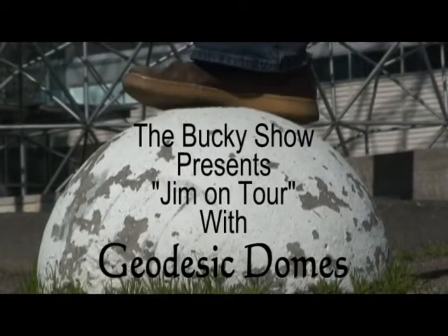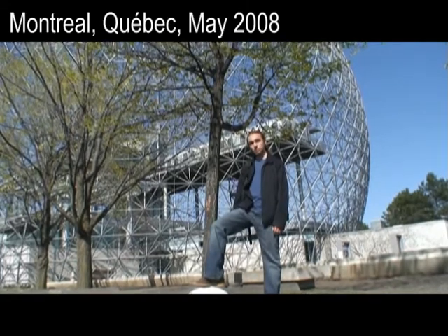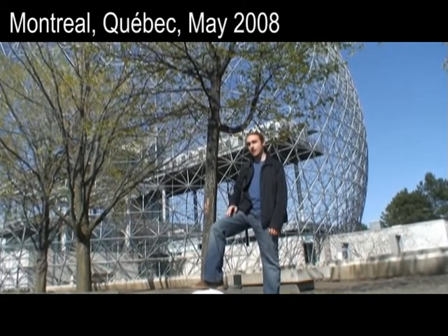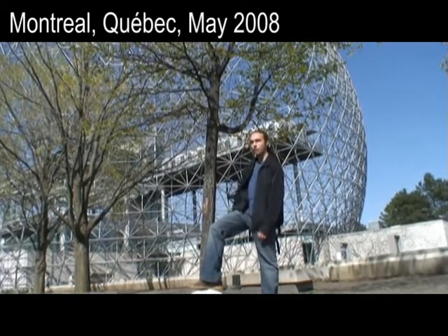Hey everyone, it's Jim here on Tour with the Bucky Show. I'm here in sunny Montreal. Bienvenue. I'm here on Île-Saint-Hélène, site of Expo 67, and of course, the Expo 67 Montreal Dome.